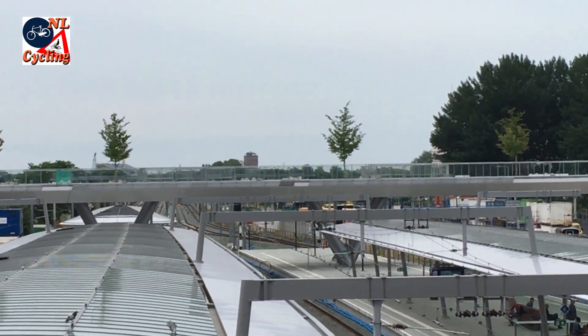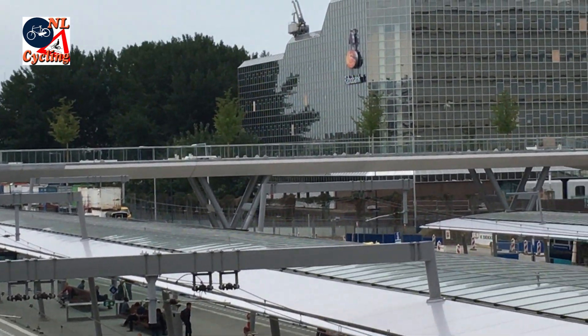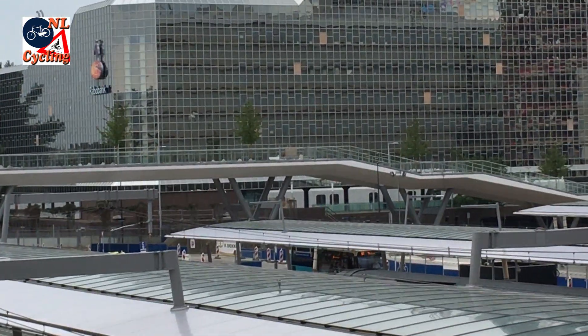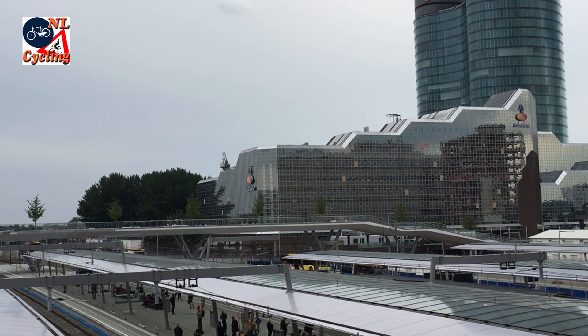On the first half of the bridge the trees were placed when the bridge was already at its final location. On that half the trees were already in place and in leaves in the summer of 2016.